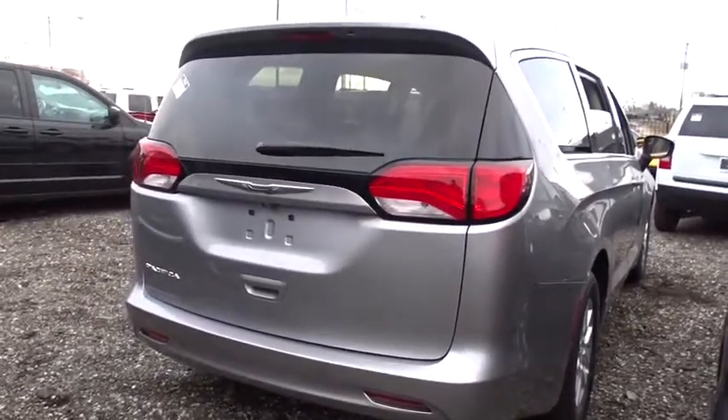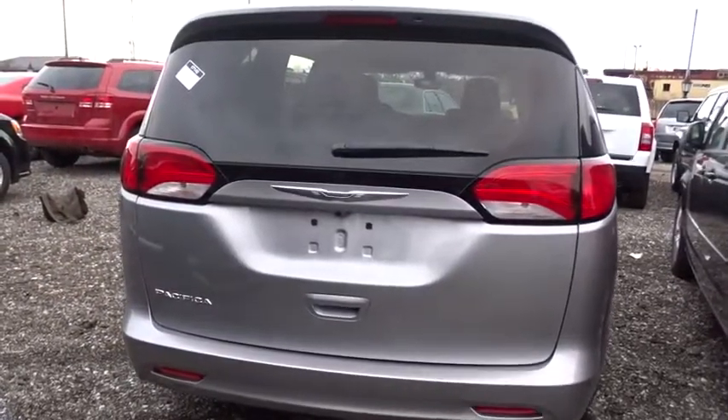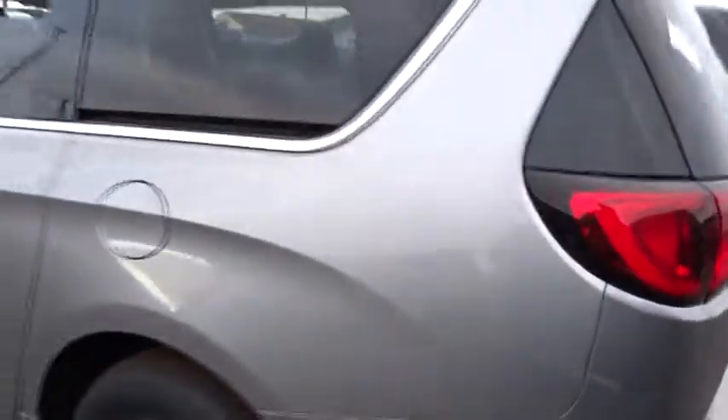Floor mats, four wheel disc brakes, aluminum wheels, rear defrost, front wheel drive, MP3 player, power door locks, power windows. Come see the car for yourself.